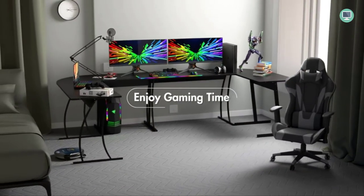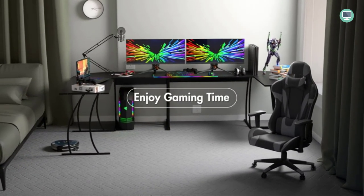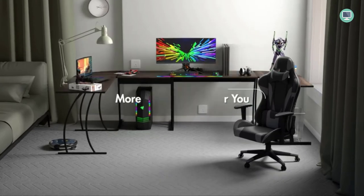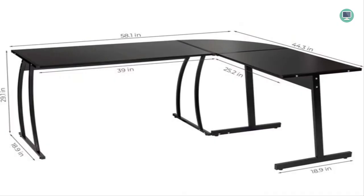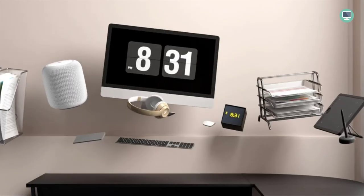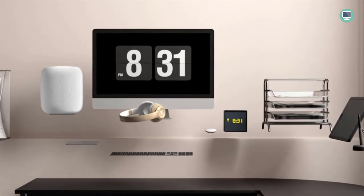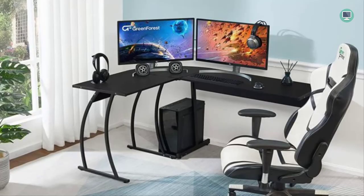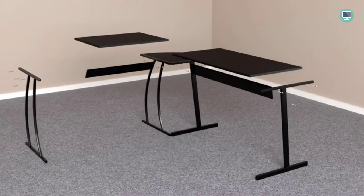Solid and stable corner desk for small spaces, made of high-quality MDF — medium-density fiberboard — with sturdy steel legs. This desk is a great fit for small spaces, fitting snugly in every corner and providing more space for working, studying, and gaming. It is made of high-quality MDF material, which makes it solid and stable. This black L-shaped computer desk will look good in any home office or game room setting. You can use it as a writing table, study table, laptop table, or computer table.